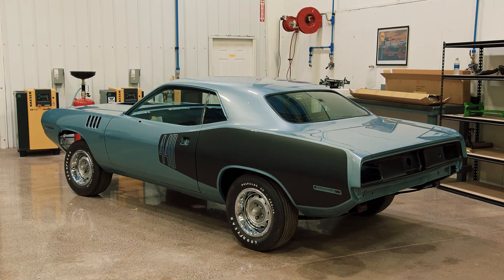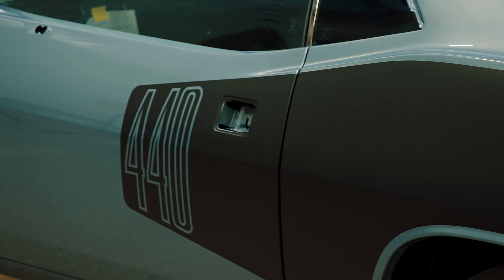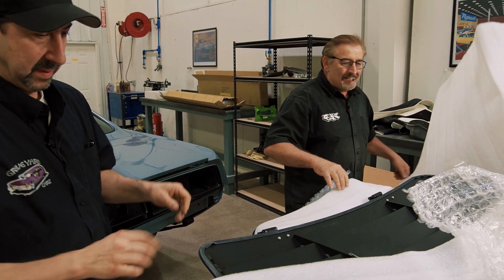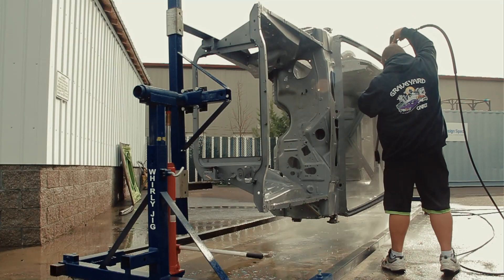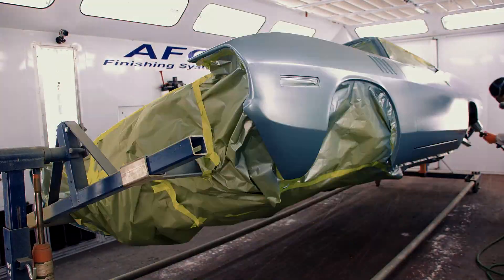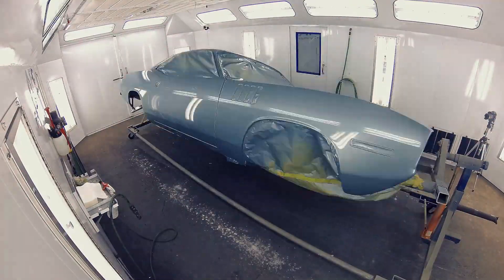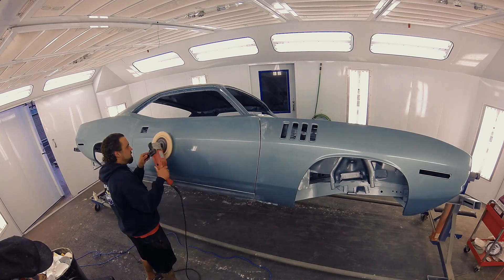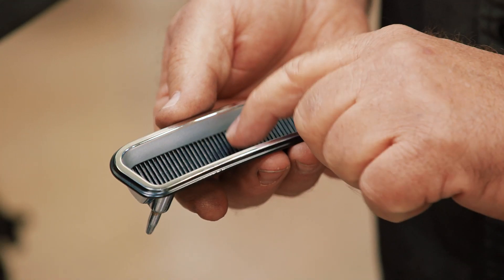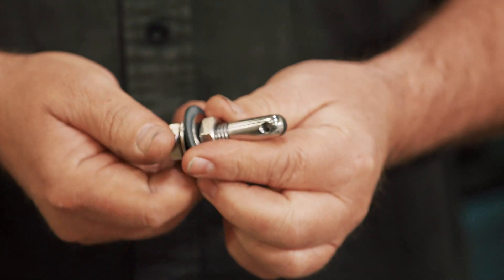Mark and Dave do the final touches on the '71 Cuda tribute car — a Winchester Gray 1971 446-barrel four-speed shaker hood tribute Cuda in its last stages. Beginning life as a 318 automatic, the ghouls were commissioned for just the exterior restoration. They're installing rear window louvers, the rear spoiler, and the last set of fender gills. The louver instructions are straightforward: find center, measure 10 inches on each side, install clips and pins.